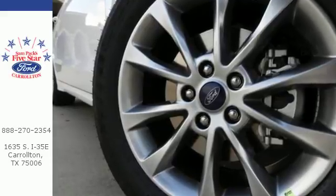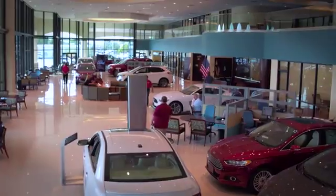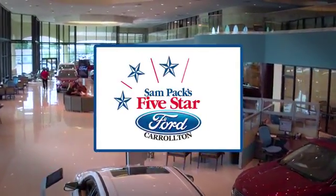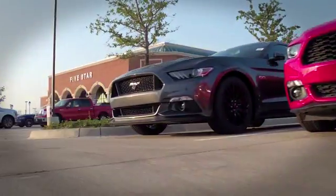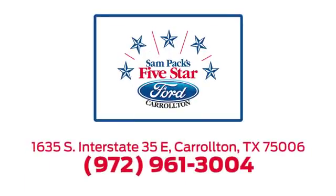Test drive the stylish Fusion today. For the entire car buying and ownership process, Sampax 5 Star Ford Carrollton is here to help. Call, click or stop in today. We're located at I-35E and Crosby Road in Carrollton, Texas.